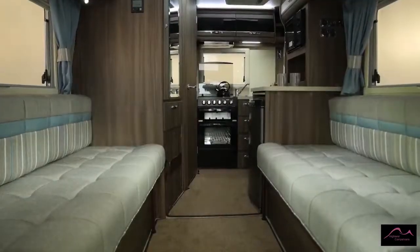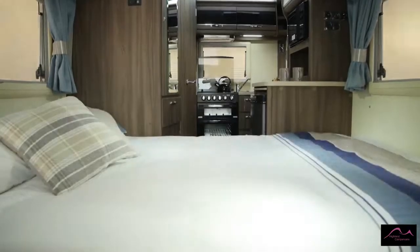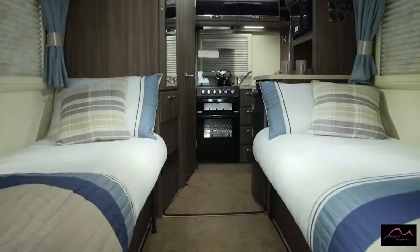This comfortable front lounge with its two easy couches comes in a choice of upholstery colours and easily converts in the evening, offering a choice of sleeping arrangements from twin singles to a double bed.